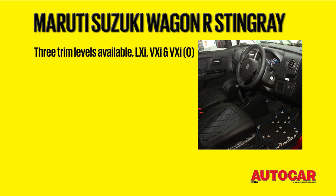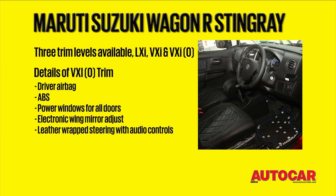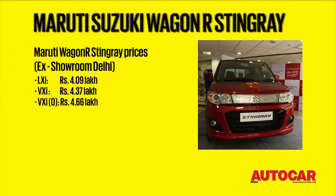There are three trim levels on offer, with the top-end VXI option pack getting a lot of goodies, including a leather-wrapped steering wheel with audio controls, a driver airbag, ABS, and electric wing mirrors. Prices range from Rs. 4.09 to Rs. 4.66 lakh ex-showroom Delhi.